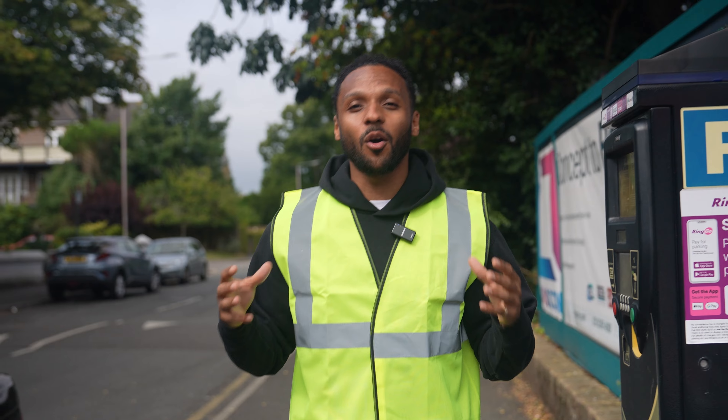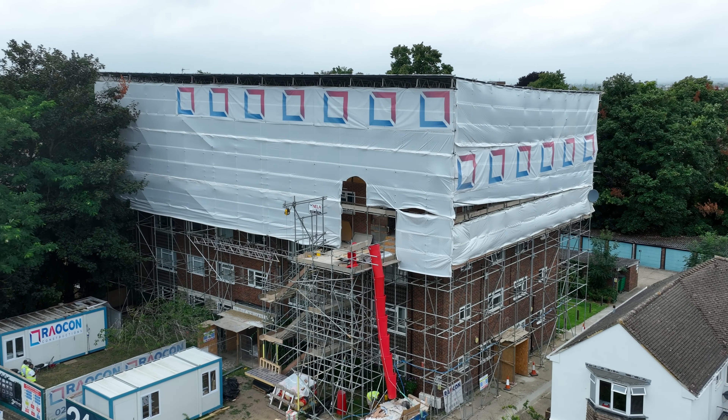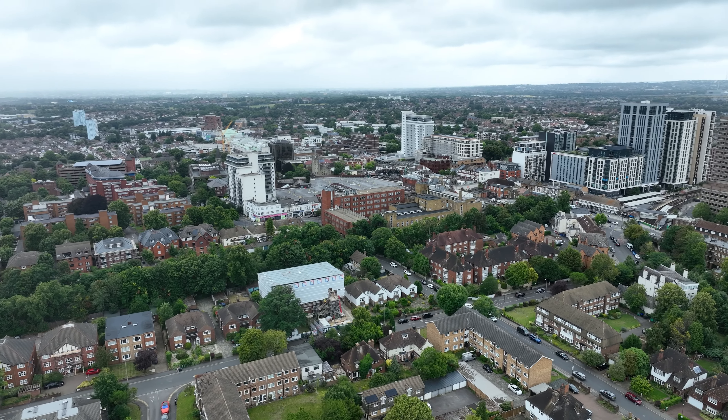We are back with another development tour with myself Kaz from Property by Kazzy. Today we are going to be looking at: can you make money out of thin air? We're looking at airspace developments, turning a space into six brand new three-bedroom flats, massively improving the building, increasing the GDV, and hopefully for the developer making a substantial amount of profit.